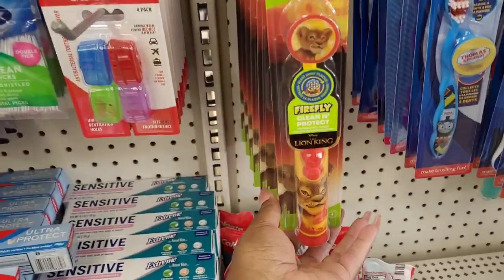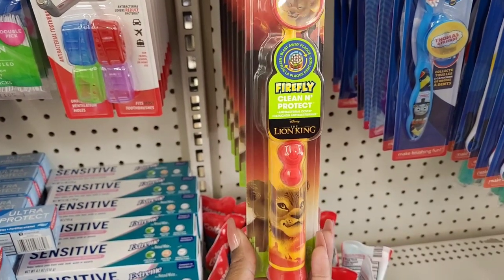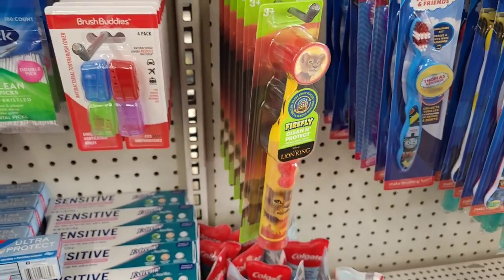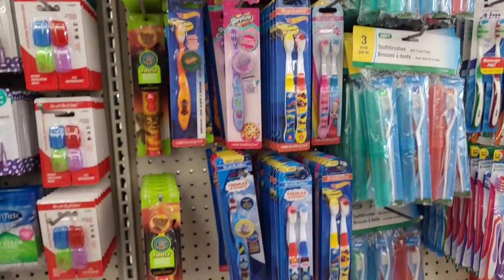Look at this, how cute - they have out Lion King little electric toothbrushes right here for a dollar. You can't beat that. Trying to see if they had any more - my son would love that.